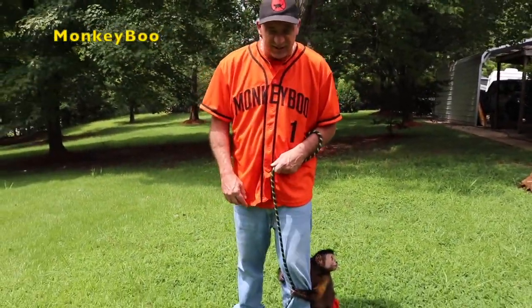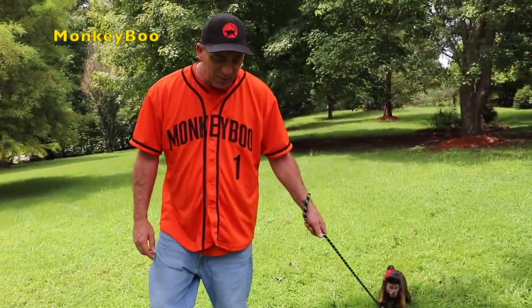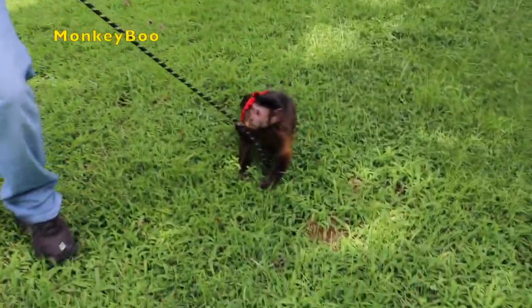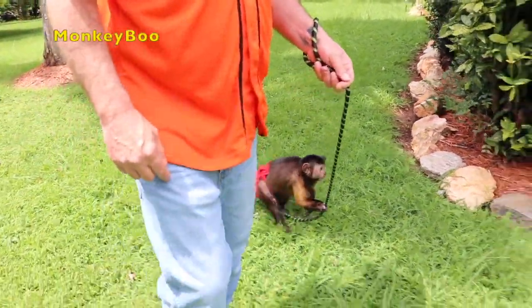We're going to go meet Boo's chickens. These are the ones that give Boo all his eggs, and we're able to give eggs to Ty and my mom and Uncle Jeff gets eggs. We give eggs to everybody that comes over and visits because we get like a dozen a day, almost a dozen. Come on, Boo. Let's go see your chickens.